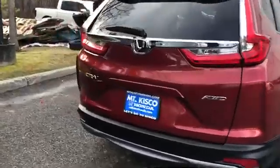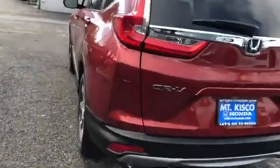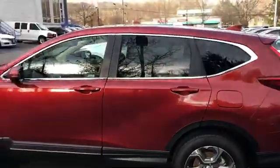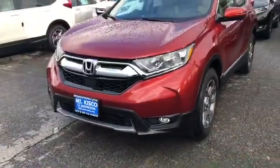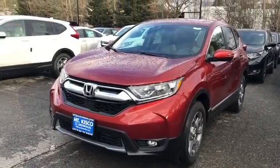This is just a quick walk-around of the car. The LX model will still be an all-wheel drive model, so you're not compromising the all-wheel drive going down to the LX. The 2017, 2018, and 2019 body style is all the same since they redesigned it.